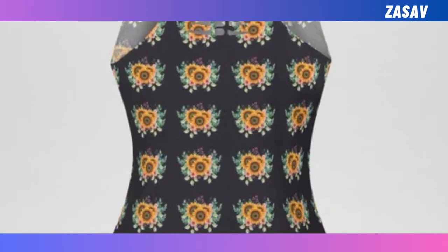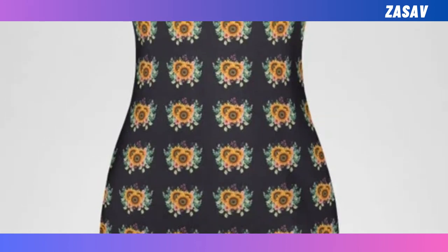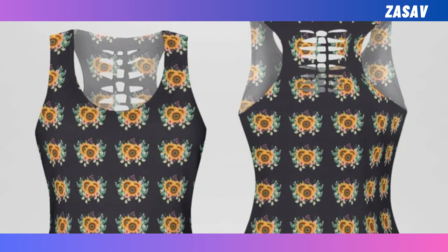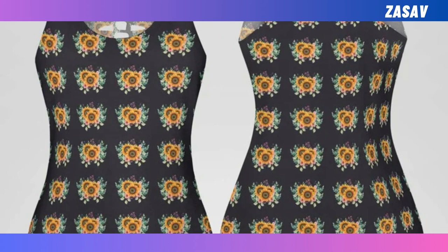Hollow Out Tank Top. Stay cool and comfortable during your workouts with our Hollow Out Tank Top. Made from sweat-wicking fabric, it offers supreme elasticity and breathability. With a stylish back cut-out, it's the perfect blend of fashion and function.